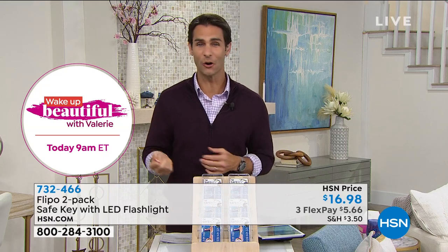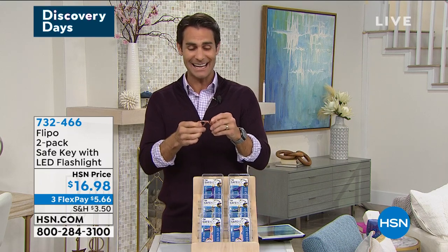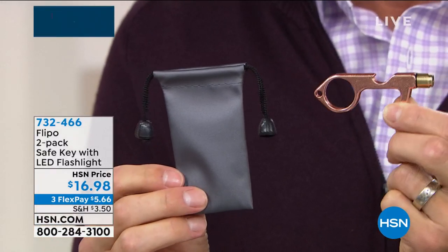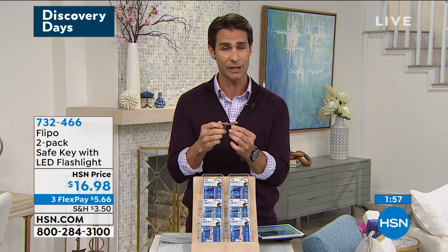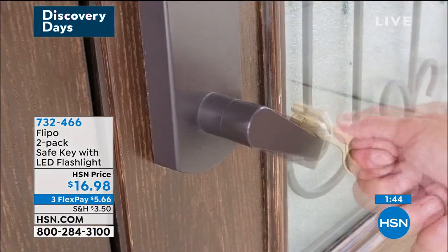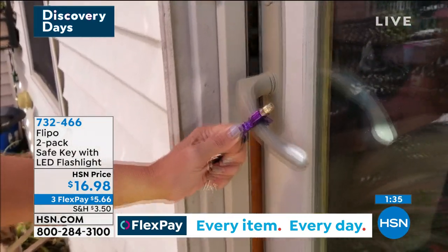You go to a public restroom, wash your hands, and then you reach for the door handle and think 'I just washed my hands.' You can keep this on your keychain or carry it in the drawstring bag at the bottom of your purse. You don't forget it — it's always with you. There's also a bottle opener on it. You want to talk multitasker — this is it. That's Flippo — they're going to throw a bottle opener in there every chance they get.